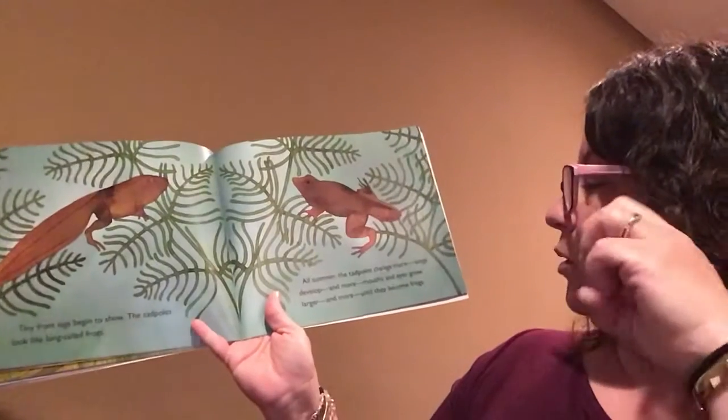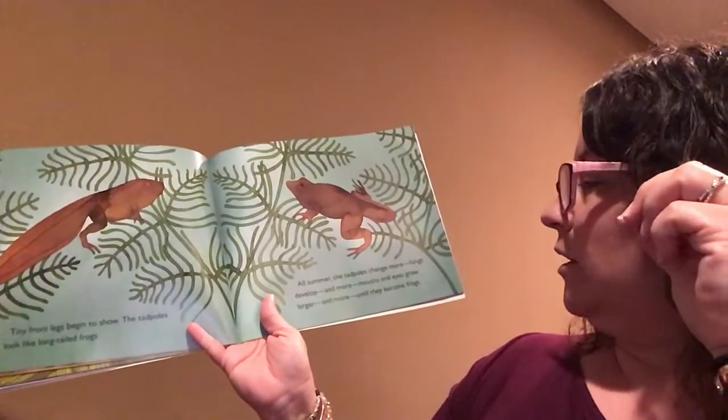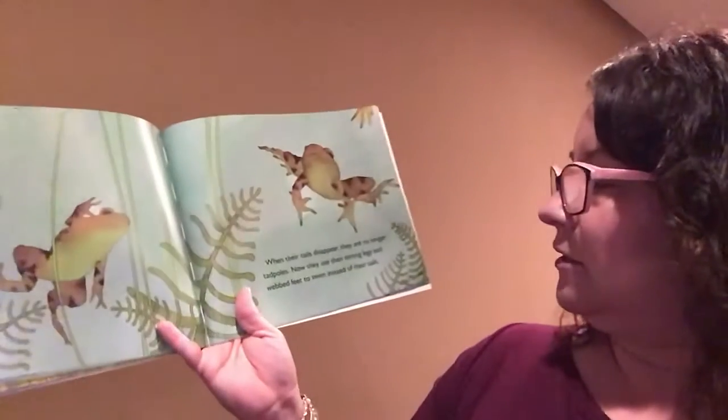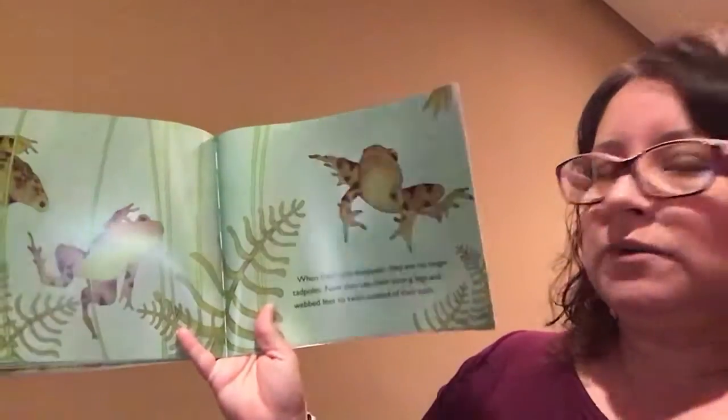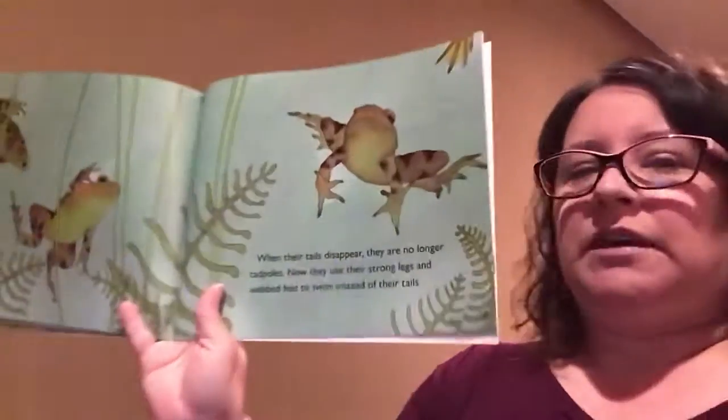All summer, the tadpoles change more. Lungs develop, and mouths and eyes grow larger, until they become frogs. When their tails disappear, they are no longer tadpoles. Now they use their strong legs and webbed feet to swim instead of their tails.